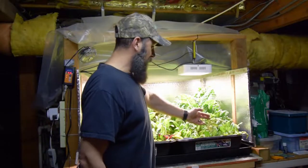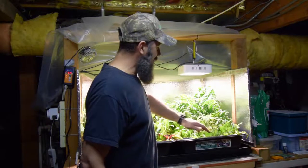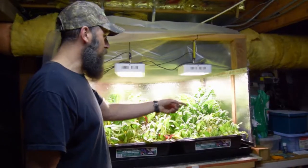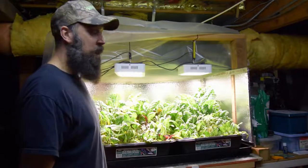The tomato plant has really taken off — look at this thing. It's going to be going outside in a few more weeks. Probably at the end of March I'm going to take these trays out and transplant them outside, and we'll see if that tomato plant can hang on through the wet time of April.